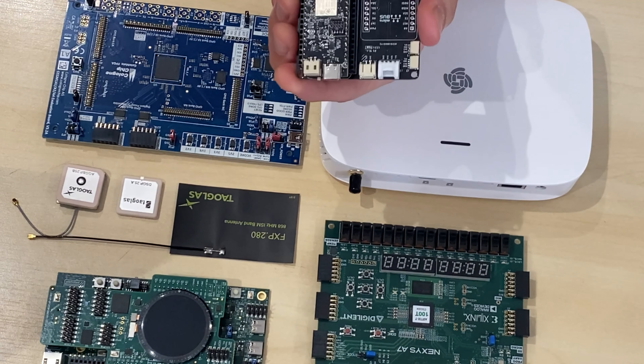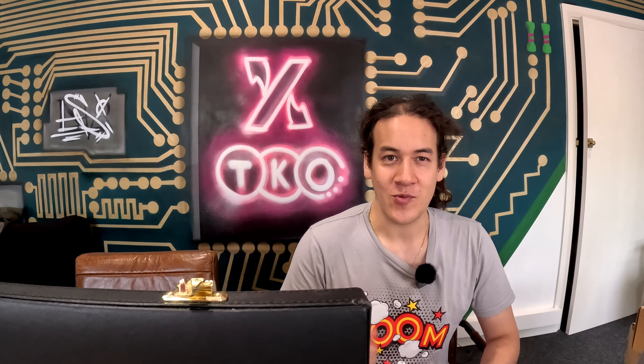So if you want to be a disruption partner with IP Exchange, reach out to us, follow the page, and we'll see if we can get your board onto our booth.